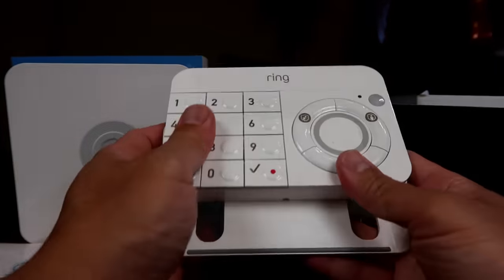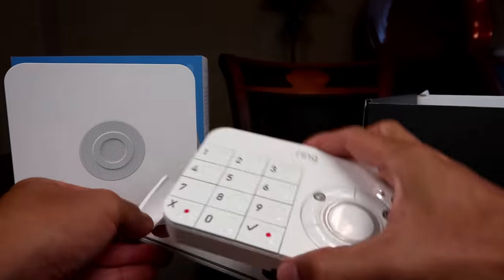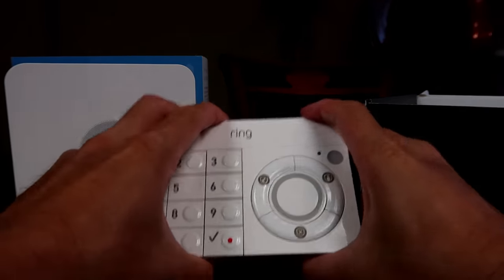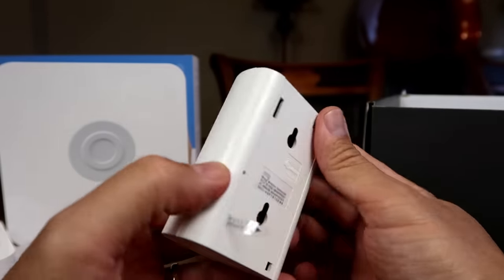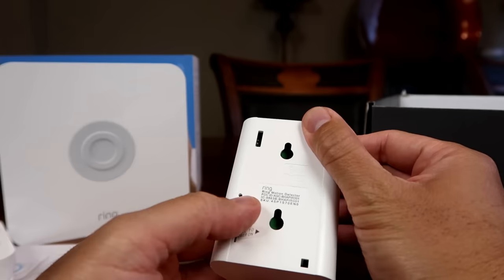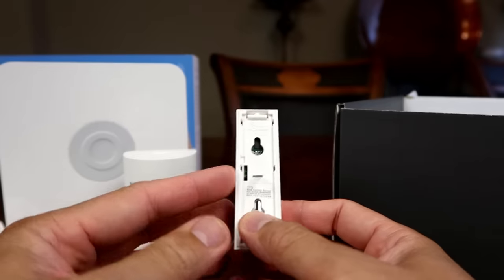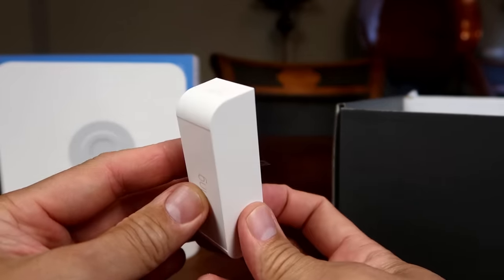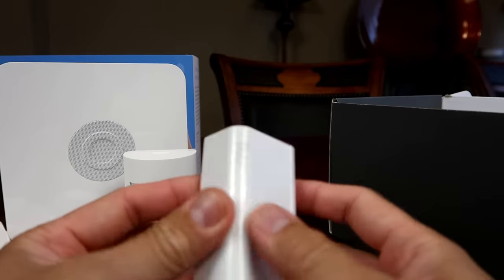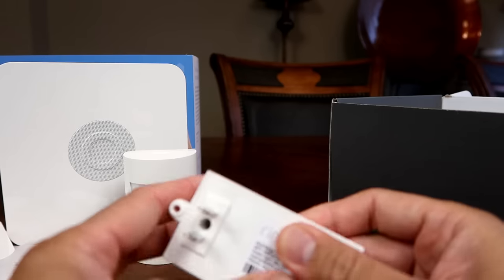The keypad has big numbered buttons and comes with an installation bracket. It can either be installed on a wall or placed on a table. Then we have the motion sensor, which is battery powered and uses one CR123 battery. Then we have the contact sensor, which is also battery powered. And then we have the range extender, which you plug in between the base station and the farthest device.